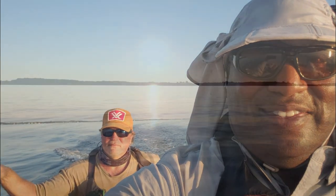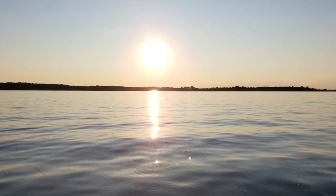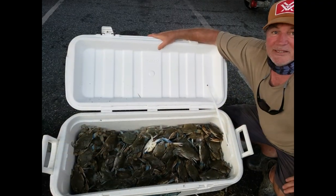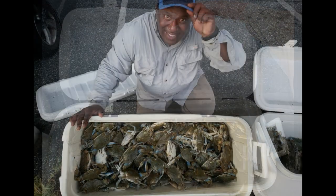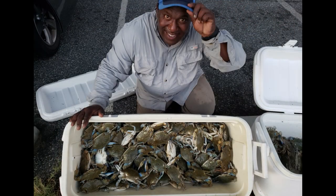Despite the lackluster crabbing this morning, by moving our lines multiple times and finally relocating to another body of water, we were able to pull out the day and salvage it with a whopping two bushels of crabs. This was a lesson in perseverance.